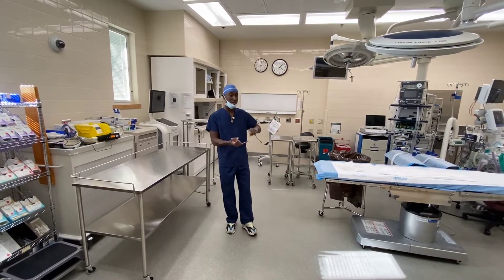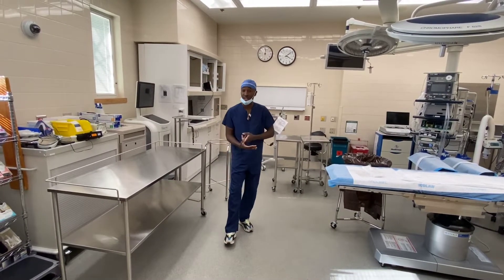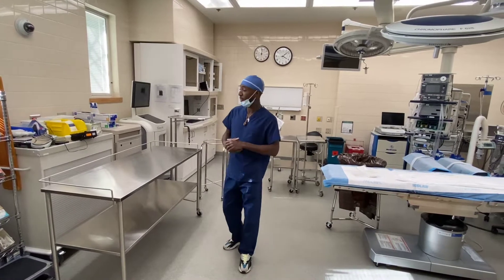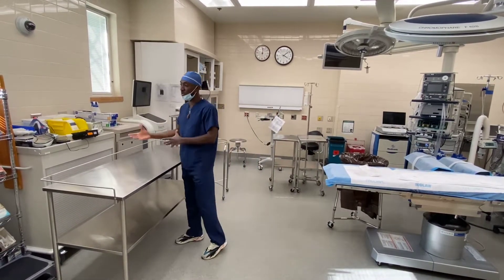As a surgical technologist you're going to study a lot of different types of surgery — general surgery, gynecology, urology, orthopedics, vascular, and more. When you come into the room you usually have a pack depending on what type of surgery you're doing.